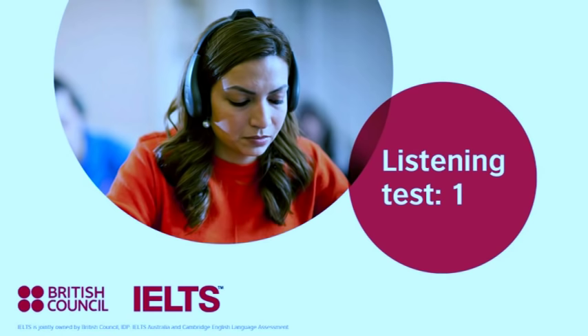You will hear a telephone conversation between a woman who is selling some furniture and a man who is making inquiries about it.